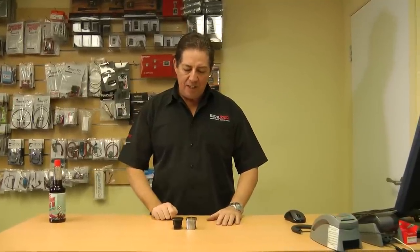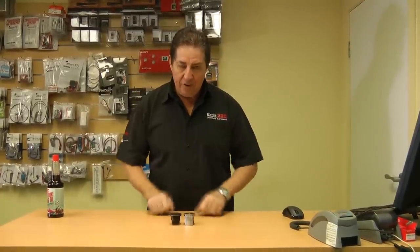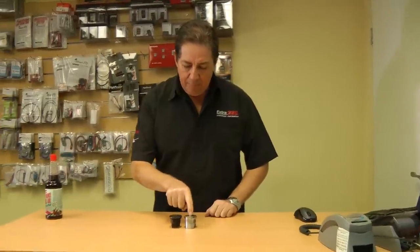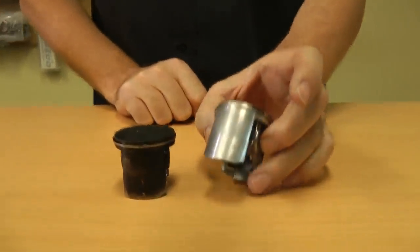Now one of these pistons is eight years old and the other one's only a couple of years old. One of them has used Redline and the other one hasn't. I don't think you're going to find it too hard to pick which one hasn't. This one's only a couple of years old. This chap here is coming out of an engine that's eight years old and this is exactly the way it came out of the engine.